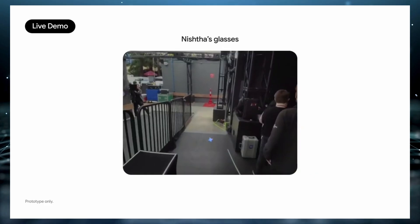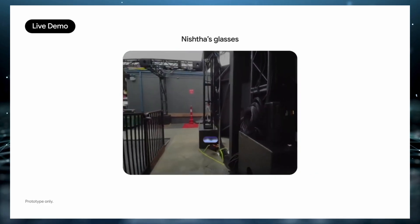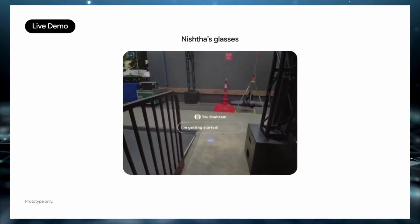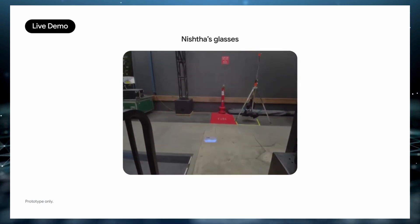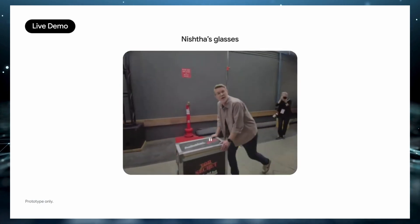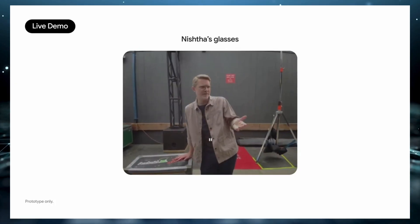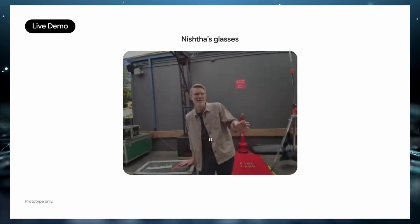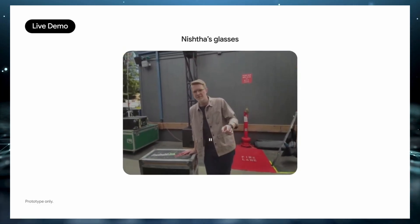But that's just scratching the surface. One feature that honestly blew my mind is called visual memory. In one demo, a person glanced at a bookshelf, turned away, and then asked Gemini what book was sitting on the shelf behind them. The glasses remembered and gave the correct answer just like that. I also read another example where the glasses helped someone locate a lost hotel keycard by recalling where it was last seen.